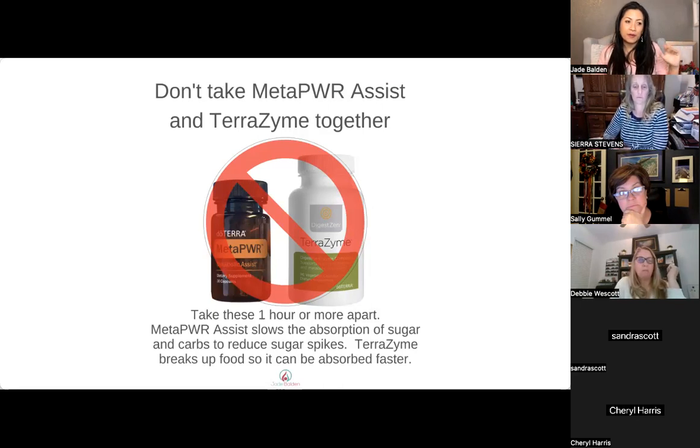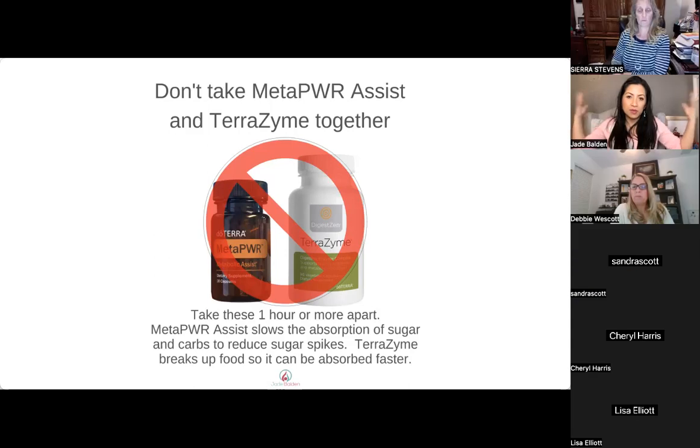With Meta Power Advantage you can take TerraZyme with that — it breaks things up and helps your body absorb nutrients better. But not Meta Power Assist and TerraZyme together.